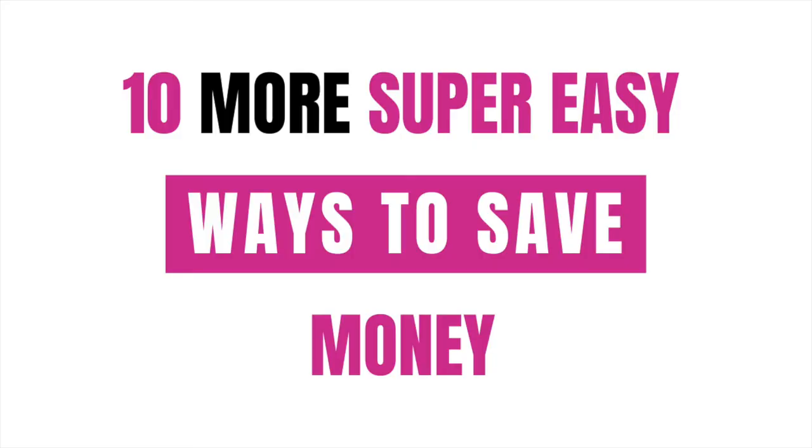Hi, I'm Marissa from beautifullyorganized.com and today I'm going to share with you 10 more simple tips to save money. We have done a 10 tips part one to this video, so if you haven't seen it yet, I'm going to link it in the description box below. I'll link that video and you can watch that as well, and then you'll have 20 tips on how to save money easily.